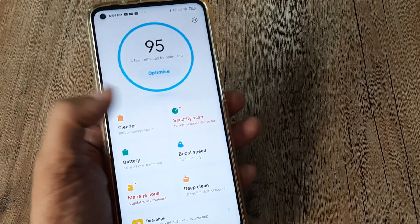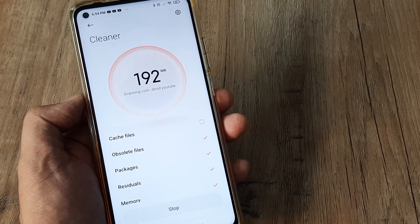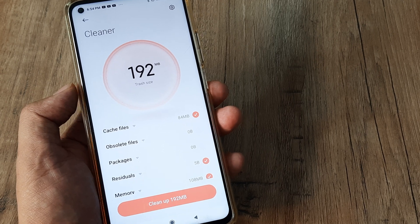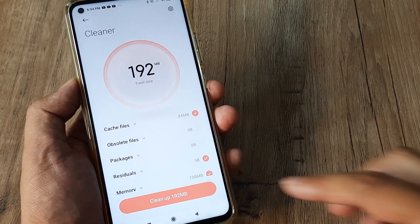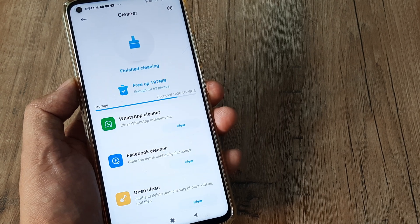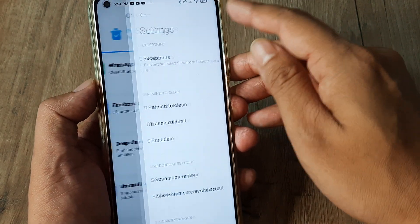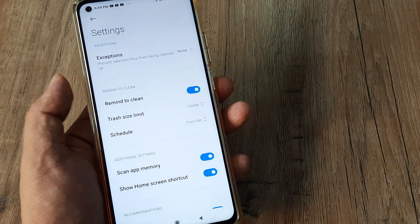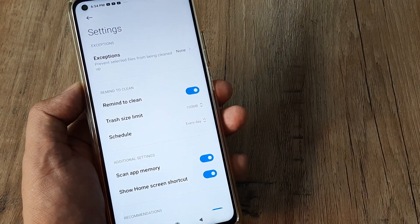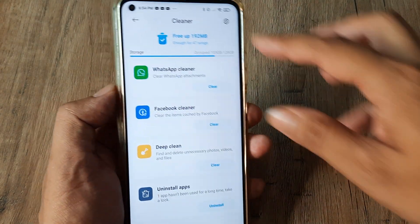The other thing you can see there is whether you want to delete stuff in your trash or cache. All those things can be removed from here as well. This will make your phone less bulky — you'll have some free space. There are settings here so you can schedule this to run every day and configure what you want to do with these settings.